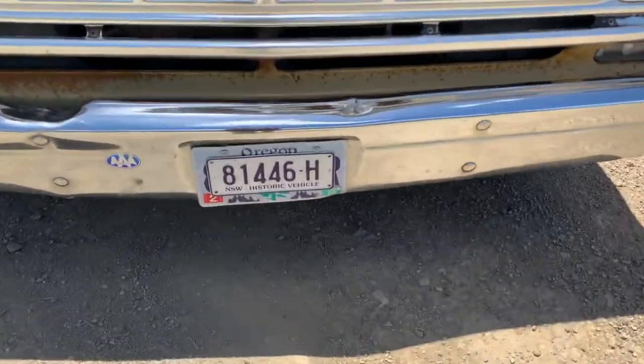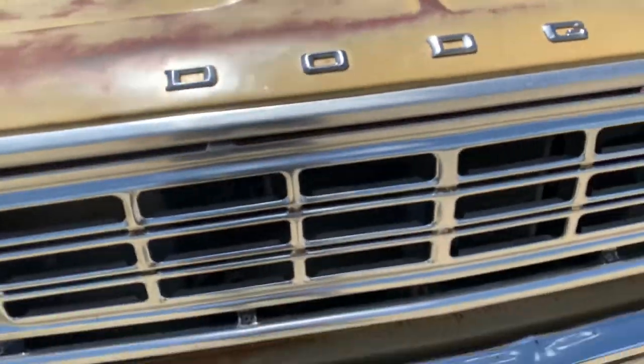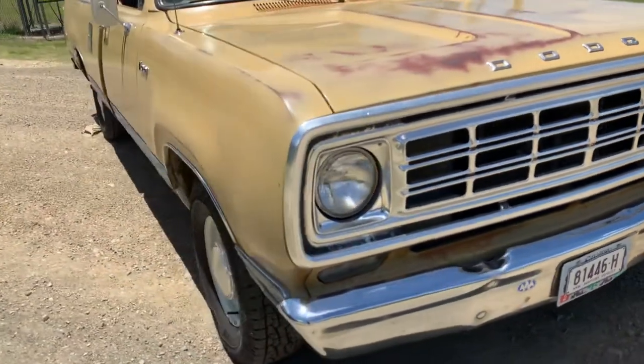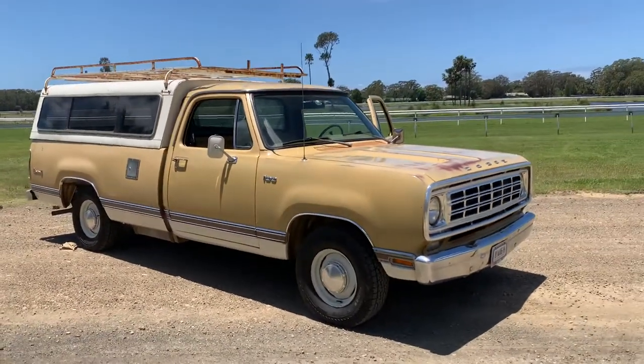It's on club registration. I bought this car in Oregon three or four years ago, shipped it over here, and had it on club rego ever since. No reason why it can't get through full rego.